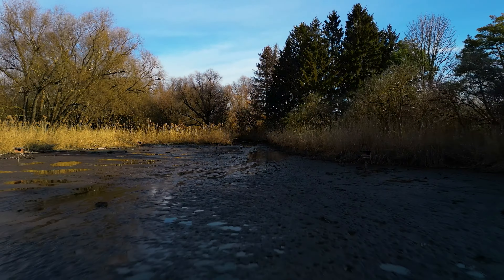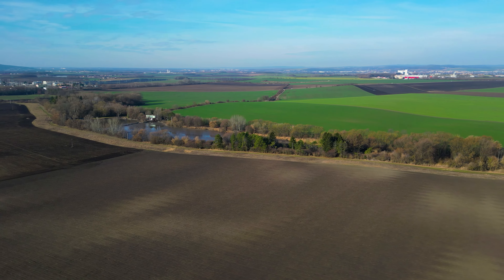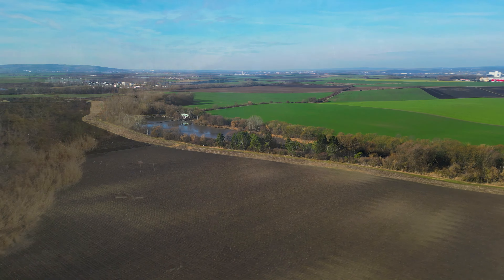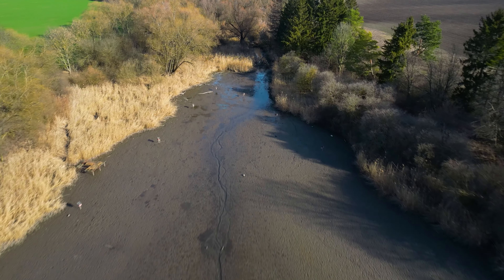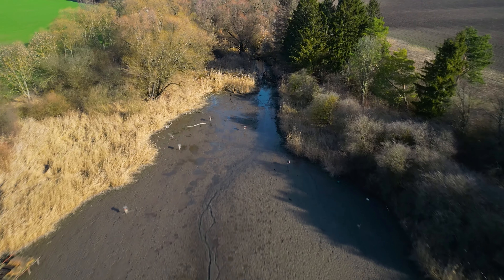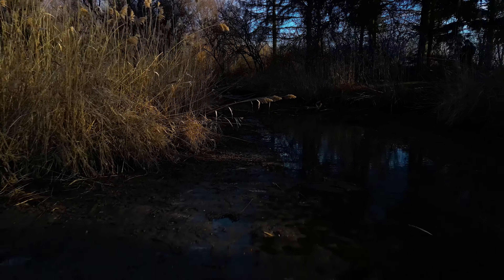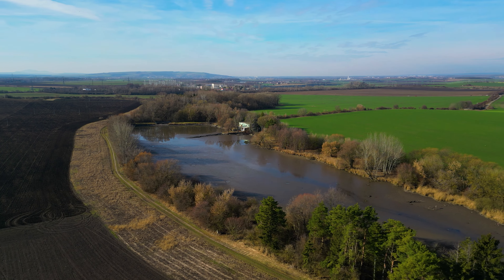Welcome to my channel, where we explore the wonders of our world through the lens of modern technology. If you're like me, you've often found yourself limited by your physical capabilities when it comes to exploring certain locations. But fear not, because in this video, I'll be showing you how I used the DJI Mini 3 Pro drone to delve into a unique biotope secluded by a dense, impenetrable mass of mud.